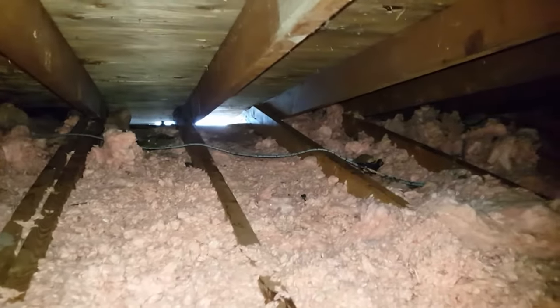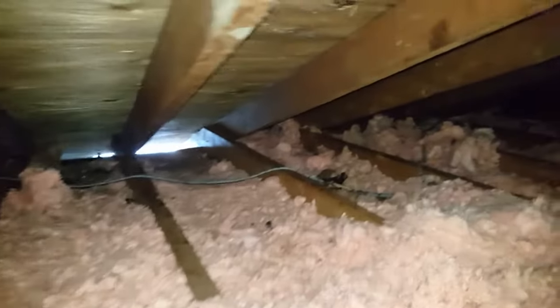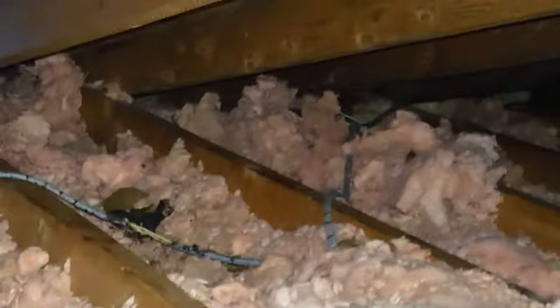What we're going to do here is completely remove all this insulation and do full decontamination. You can see the hole where the raccoons came in, and if you look closely, there are some chewed wires — not good.